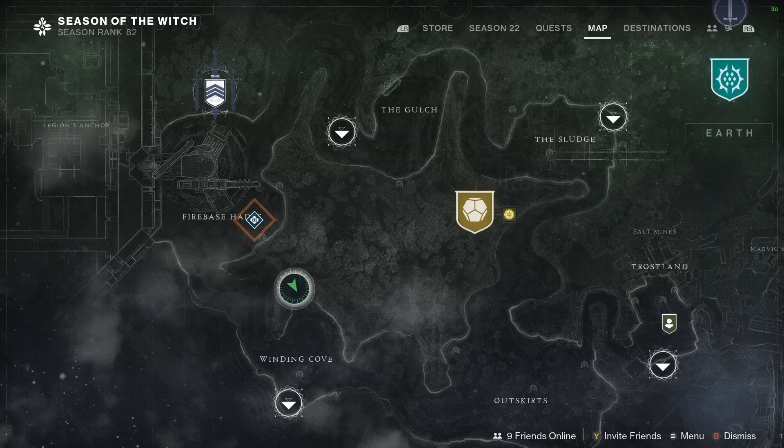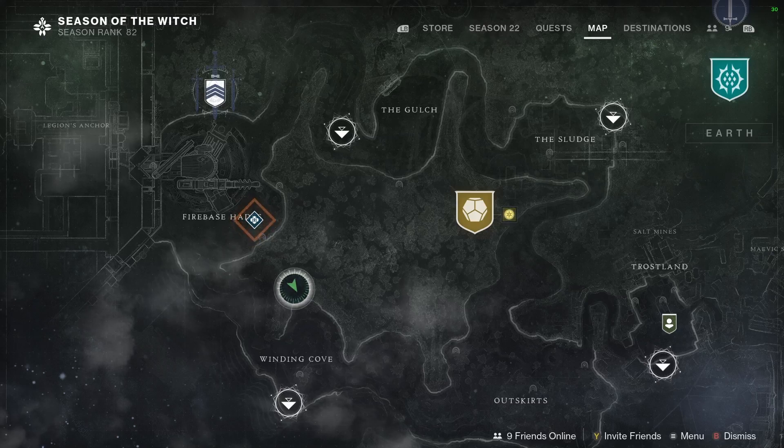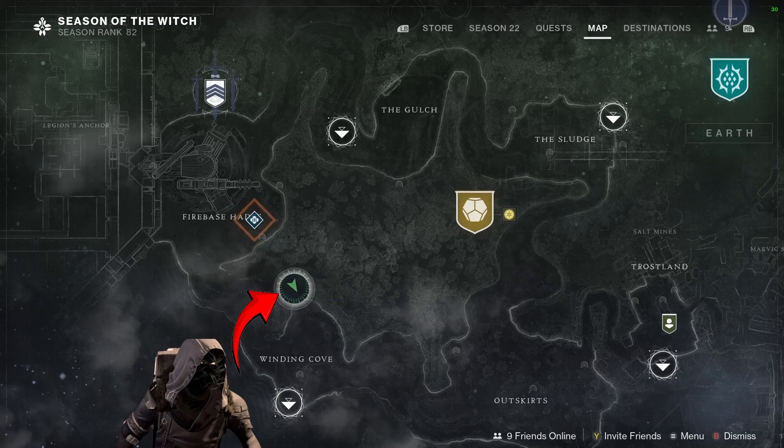I'm MilitaryVet10. I'm here to show you what Xur has in Destiny 2 on September 1st, 2023. He's over here in the Winding Cove at EDZ, up here in the bluff area where the ship is.